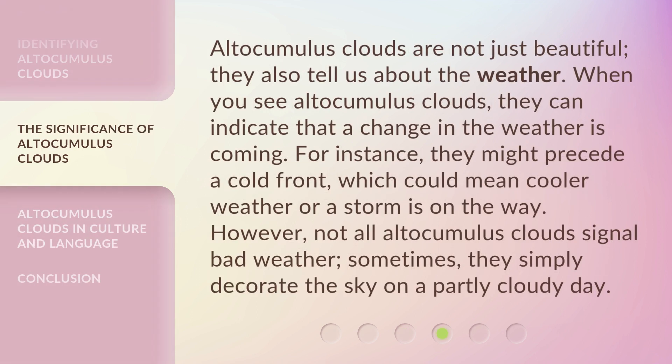Altocumulus clouds are not just beautiful — they also tell us about the weather. When you see altocumulus clouds, they can indicate that a change in the weather is coming. For instance, they might precede a cold front, which could mean cooler weather or a storm is on the way. However, not all altocumulus clouds signal bad weather. Sometimes they simply decorate the sky on a partly cloudy day.